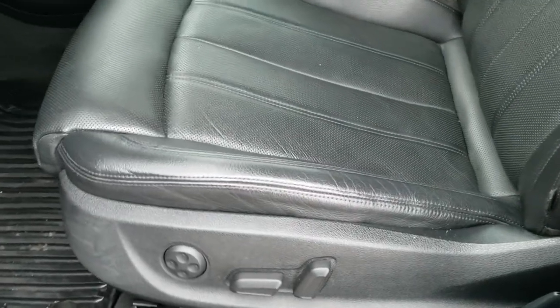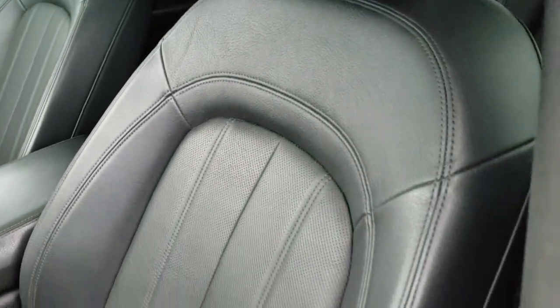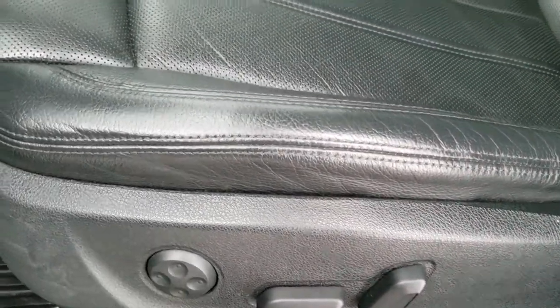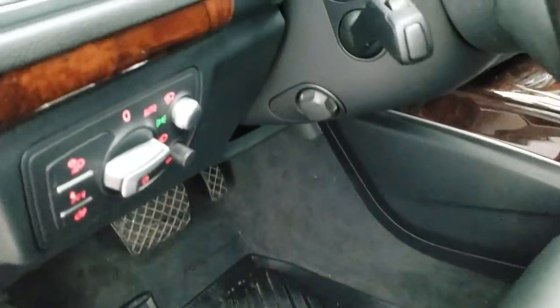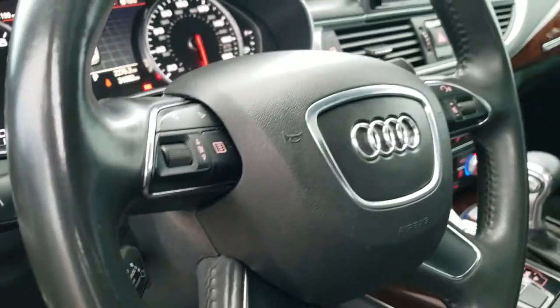Inside, the Prestige package gives you the black leather interior. There are no rips, there are no tears in the seats — really nice condition. Both of these seats are heated and cooled. Lumbar seat right there. Factory A7 all-weather floor mats, auto headlamps, power tilt, and power telescopic steering wheel.